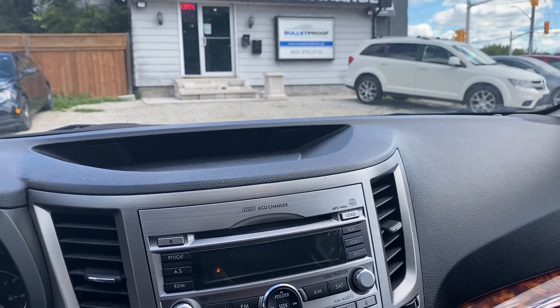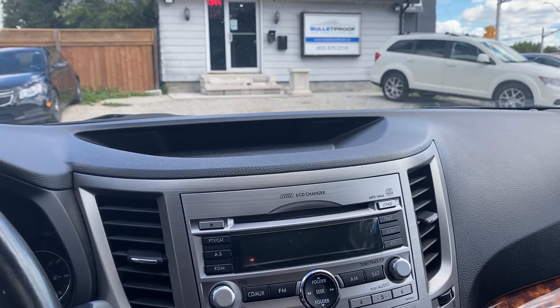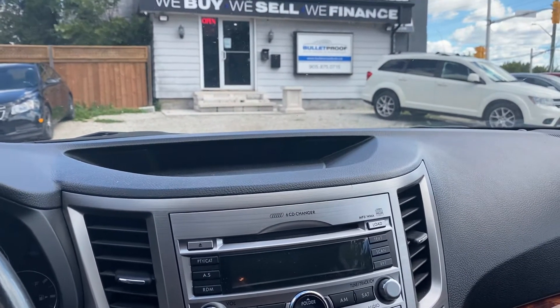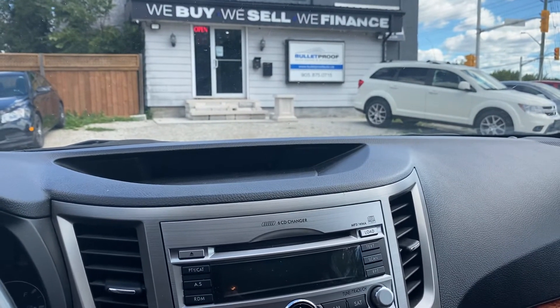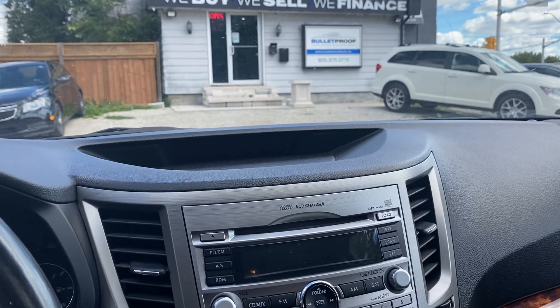It was serviced at Subaru as well. Great 2011 Subaru Outback Limited 3.6. If you want more information on this vehicle or additional photographs, please visit our website at bulletproofauto.ca. And as always, thanks for checking us out.